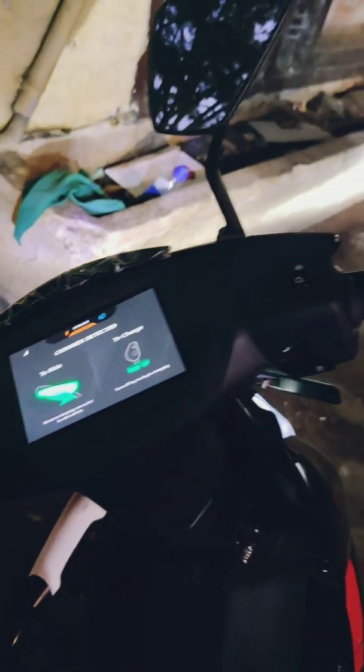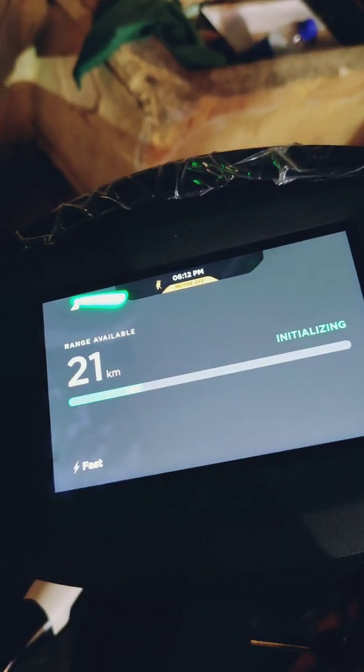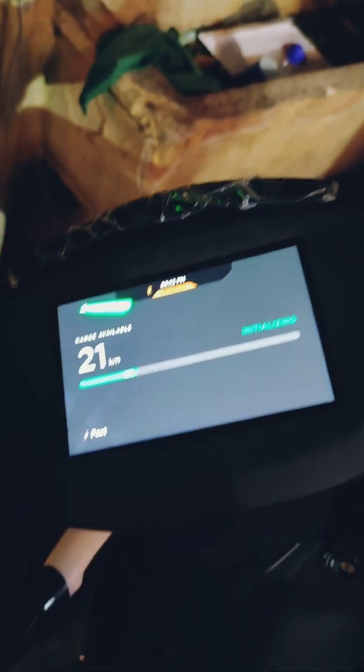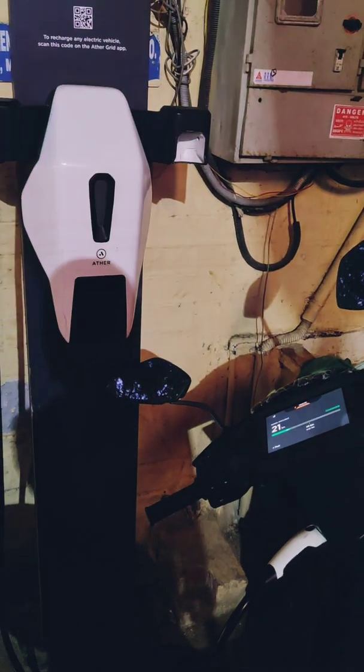Once you put it in you should see this notification. It says: to ride, pull out the charger; to charge, turn off the key. Once you turn off the key it says 'initializing'. It shows the range available — 21 kilometers. It started at about 6:12 and at the bottom it shows fast charging, and if you look at the grid it should start flashing green.